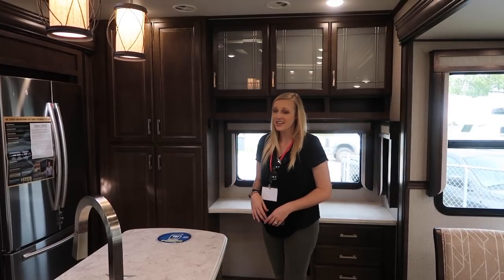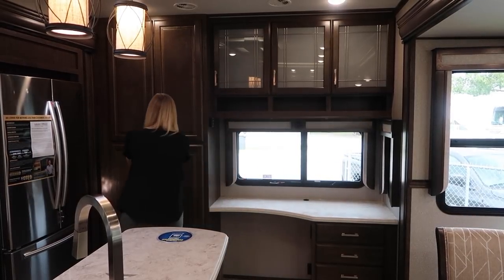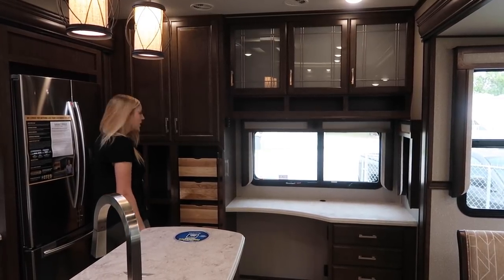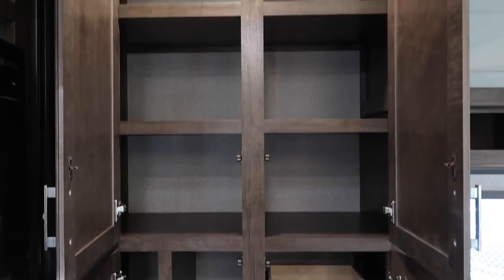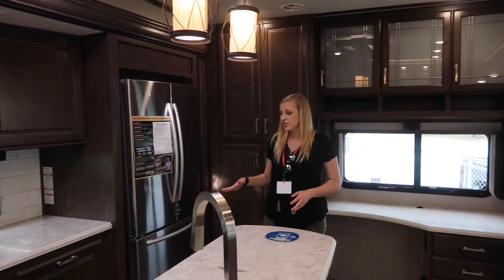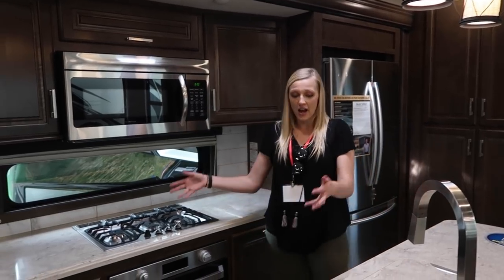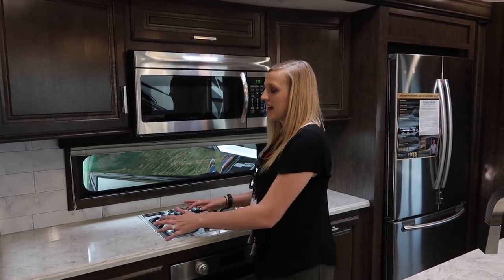Another feature we love in this floor plan is the floor-to-ceiling storage. They did a really good job with the organization. You have drawers on one side, longer storage on the other — you could fit a Swiffer, your longer cookie pans, or those oddly shaped items. They really thought of everything with this storage space. It's just massive. And this floor plan also has a residential fridge option with an ice maker, plus all this counter space on the left and right side of the stove.